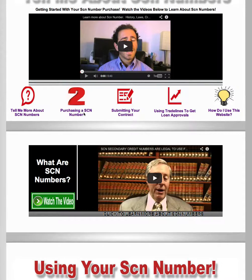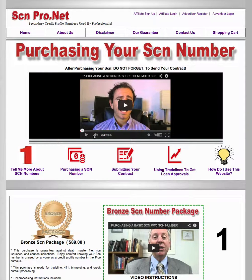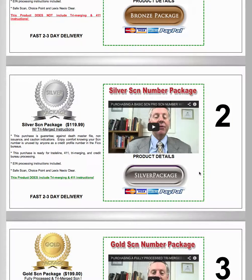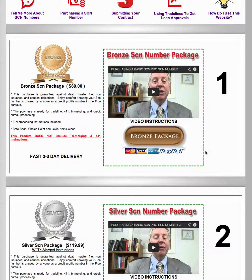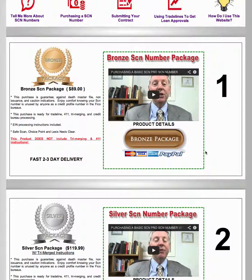Step number two is purchasing your SCN. Once you actually understand what an SCN is and go from not knowing to having an idea, start off on every single page — watch the introductory video for every single page just so you have an idea. There are three different packages illustrated by videos which tell you exactly what those packages are. I'm going to give you a brief synopsis because we do the processing, we add trade lines, we see the approvals, we talk to all of the affiliates, we talk to all of the resellers — trust me, I know.